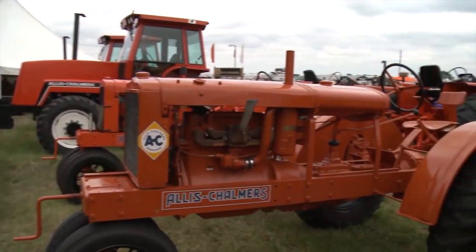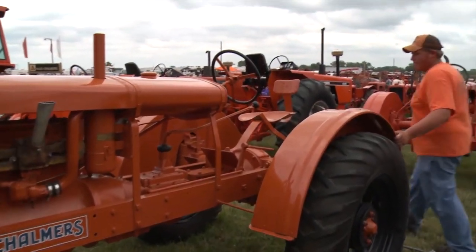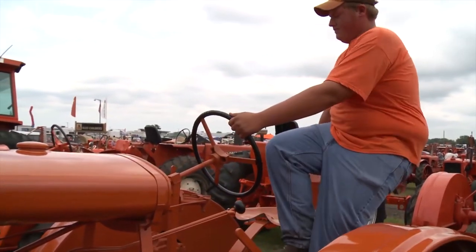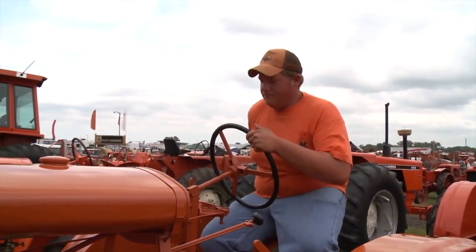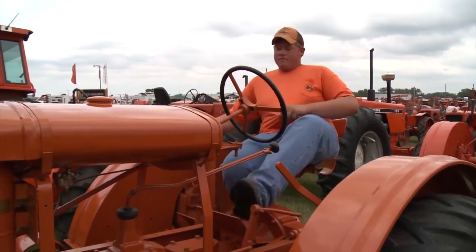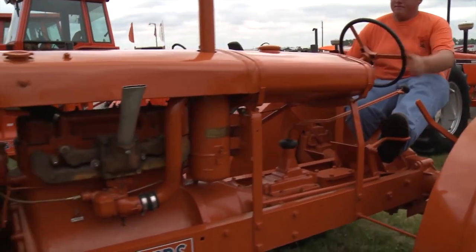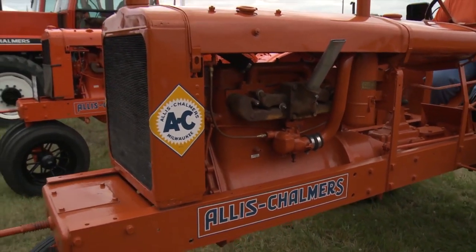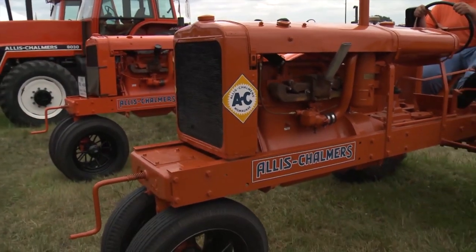What made you want to restore the WC? Being that it's a 1934, it's quite more rare than your newer unstyled or styled WCs. There are quite a few differences. 1934 was the first year of production with the Allis-Chalmers engine in it, so yeah, there are quite a few differences.